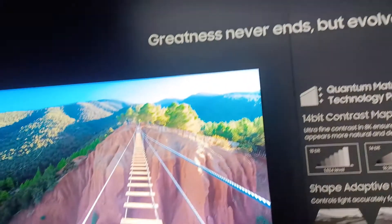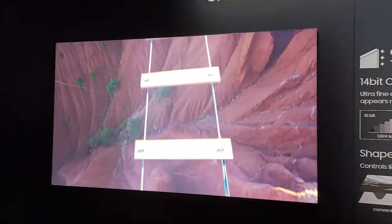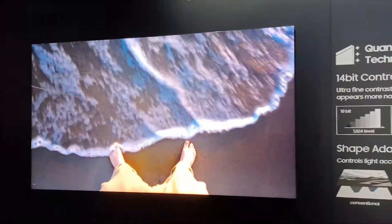I'm Chris Chinnock here for the 8K Monitor. I'm here in the Samsung booth at CES 2022. We are looking at one of their 8K TVs, Neo QLED.